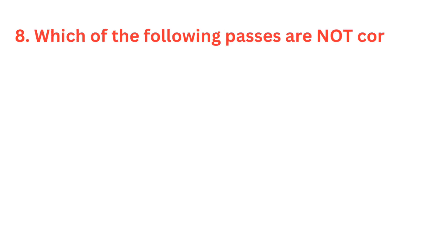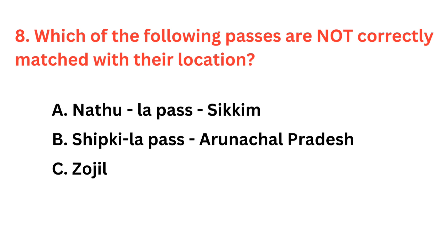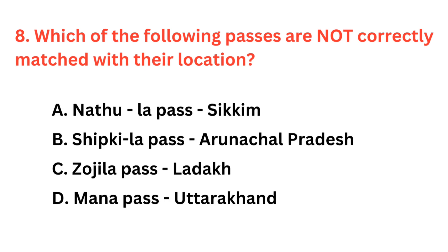Which of the following passes are not correctly matched with their location? The correct answer is option B: Shipkila Pass is located in Himachal Pradesh, not in Arunachal Pradesh.